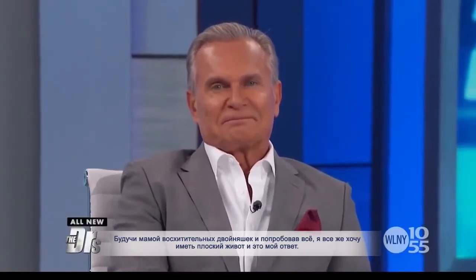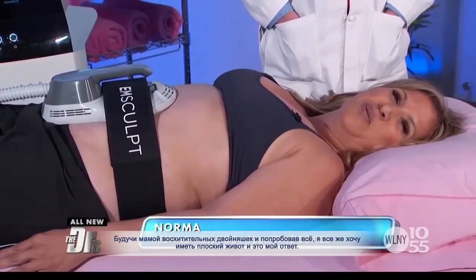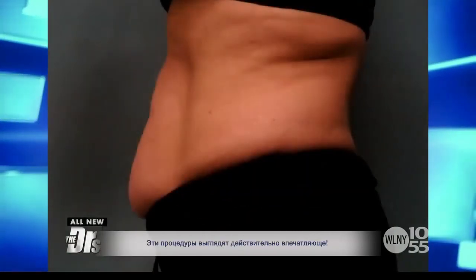Tester Norma is a mother of two adorable twins. She's tried everything but still wants defined abs, and thinks this device might be the answer.